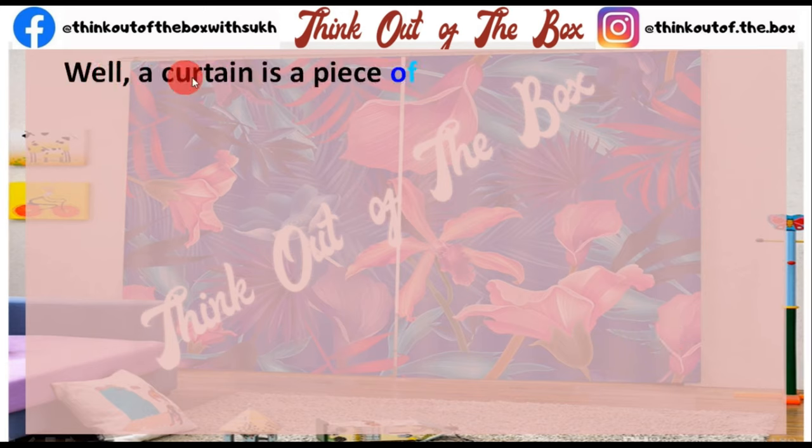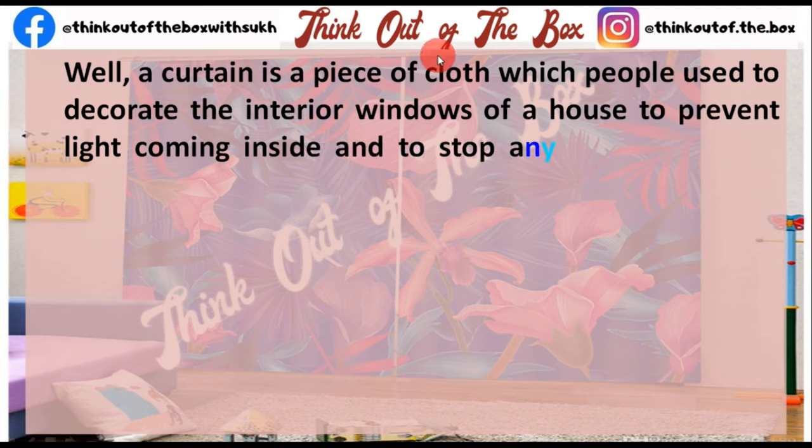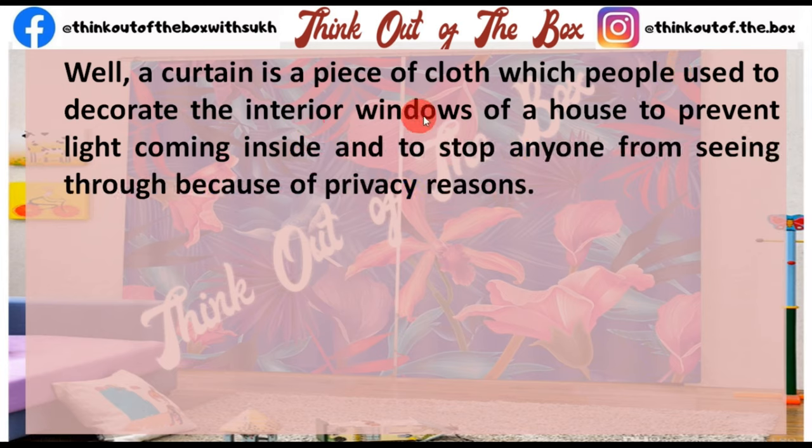Well, a curtain is a piece of cloth which people use to decorate the interior windows of a house, to prevent light coming inside, and to stop anyone from seeing through because of privacy reasons.